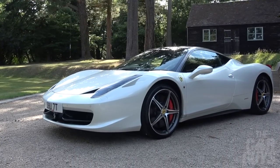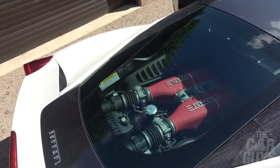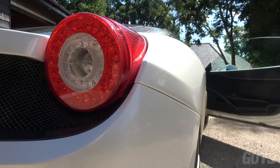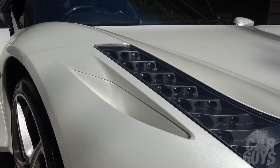So this week what we're going to do is take you in-depth on the 458 Italia — what it's like to own, the costs of ownership, the experiences, what it's like to drive, all the little quirky facets of this car. We're really going to have a lot of fun today. I love driving this car, I've driven it a lot.